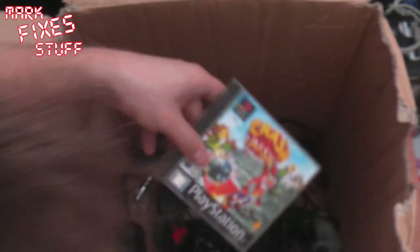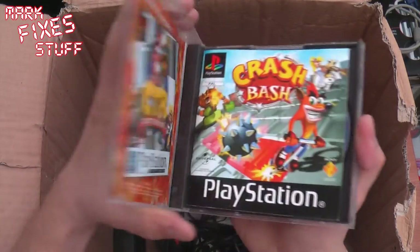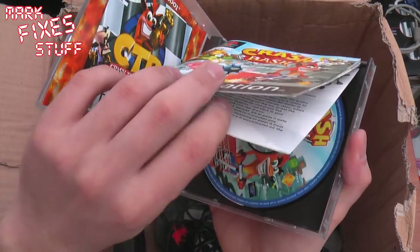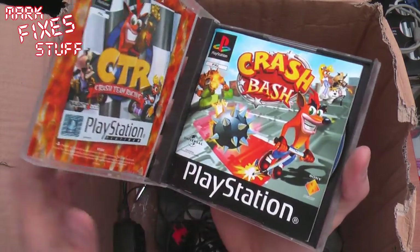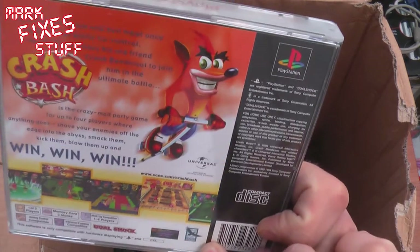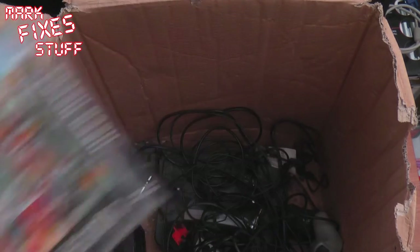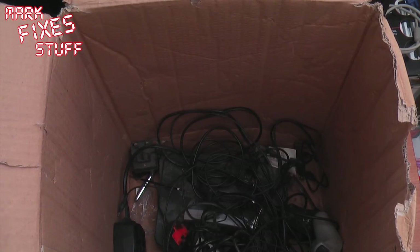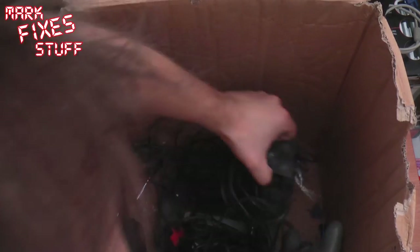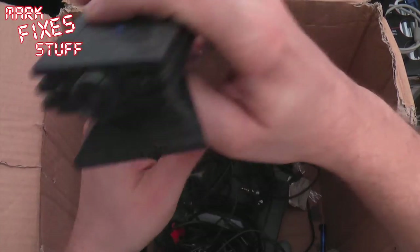Crash Bash on the PS1. Yes, that's in there, looking good. It's not on a Platinum — that actually looks really good. What is it like — Bomberman for Crash fans? And what looks like an Eye Toy. I've got two of these now. Yep, that's an Eye Toy.